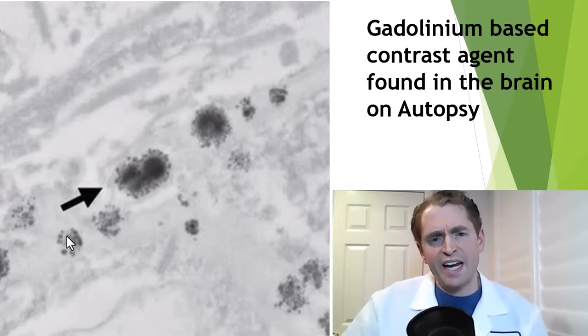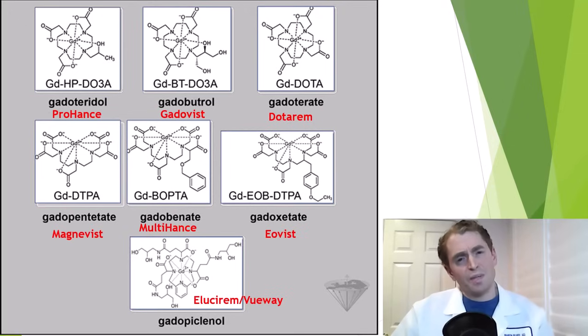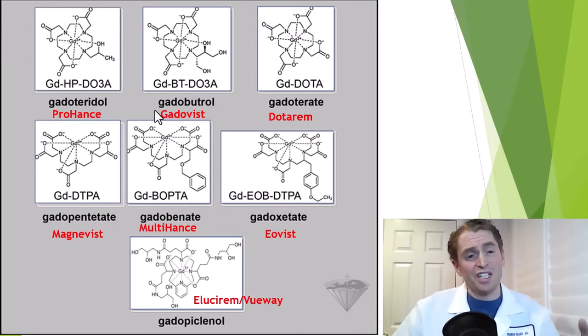Autopsy studies have also found retained gadolinium in the brain. There are different types of gadolinium contrast agents: some are linear, where the gadolinium element is not fully surrounded by other atoms, and there are macrocyclic agents, where there's full enclosure of the potentially toxic gadolinium element, which some believe are safer. Magnivus uses the chelating agent DTPA, which has been proposed as a chelating agent to treat gadolinium toxicity by removing the heavy metal.